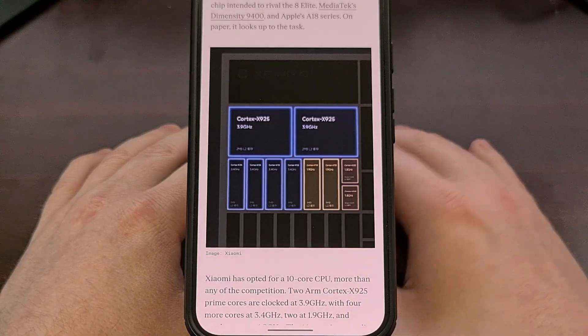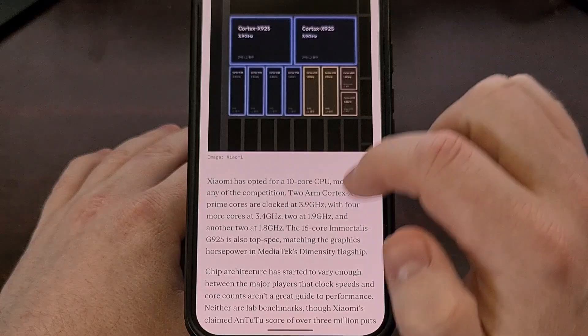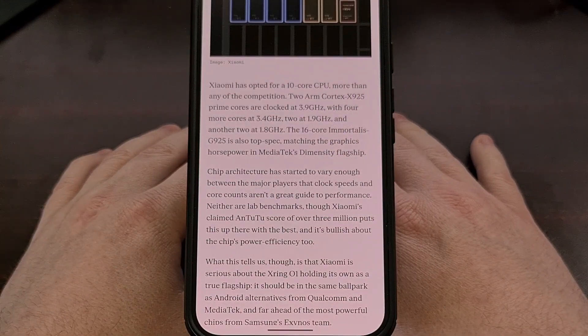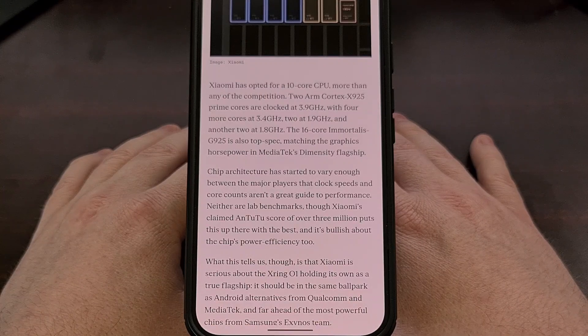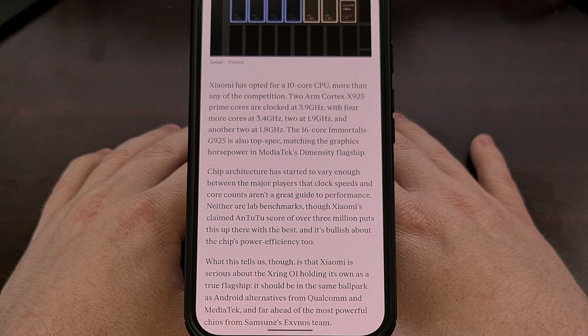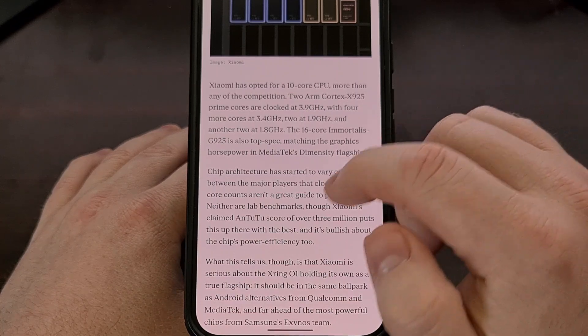Xiaomi has said this new SoC has been able to reach a score of over 3 million points using the Antutu benchmark application, although we're going to have to take their word on it for now since there aren't any samples in the wild for us to test yet. The company is also claiming that it's pretty efficient, even with all those massive performance cores, which seems quite ambitious since it's their first high-end chip to reach the market.